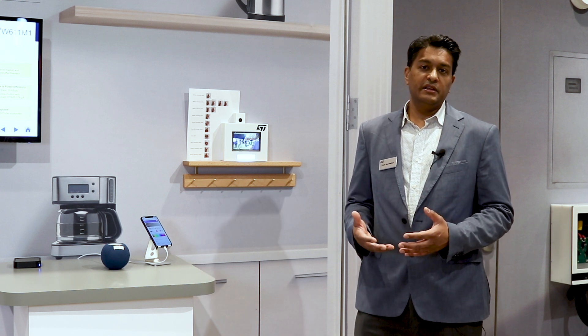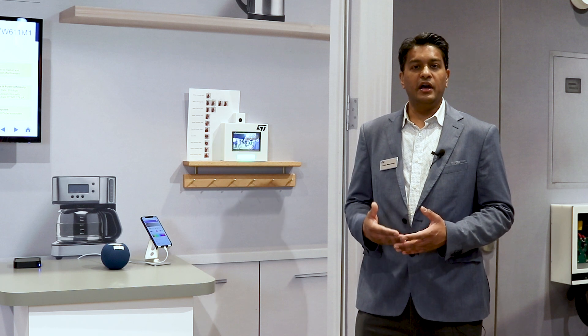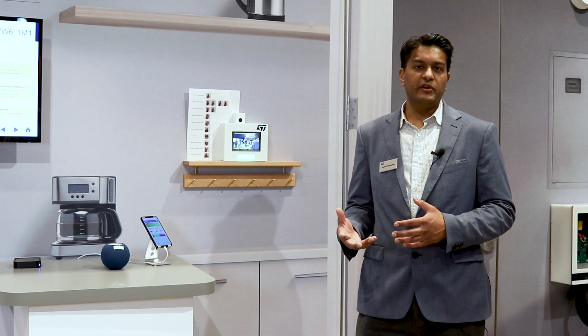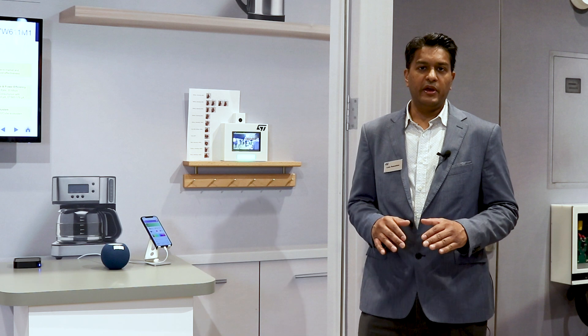What is Matter? Matter makes things seamless, secure, and an IP-based protocol, bringing different devices across different manufacturers all into one. So making it easier for consumers to choose devices, to integrate their devices at Smart Home, and making it much more secure than it was in the past.